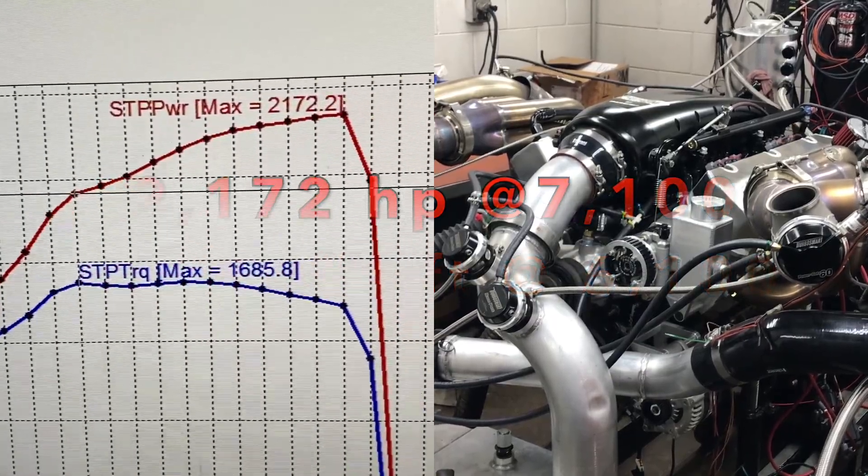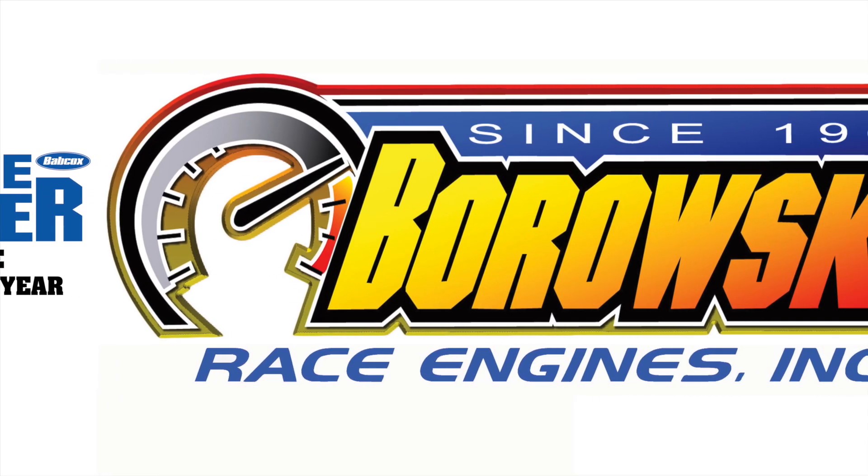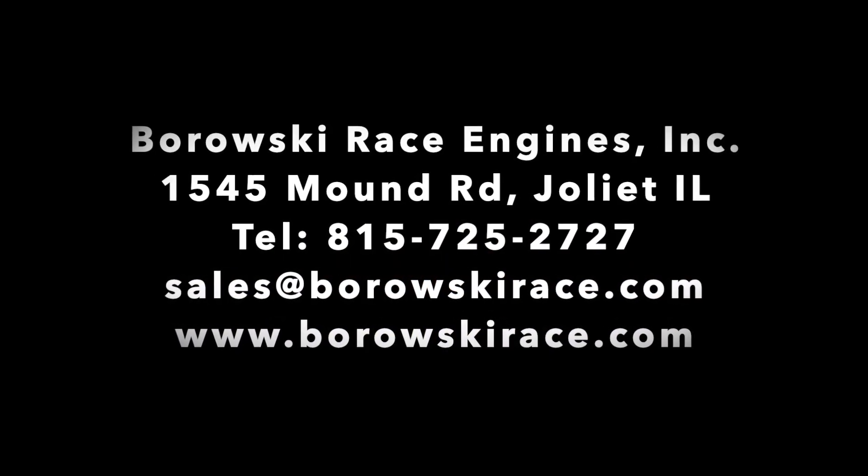If you'd like to put up to 3,000 horsepower under your hood, this one may be for you. Give us a call — Borowski Race Engines, Joliet, Illinois, 815-725-2727.